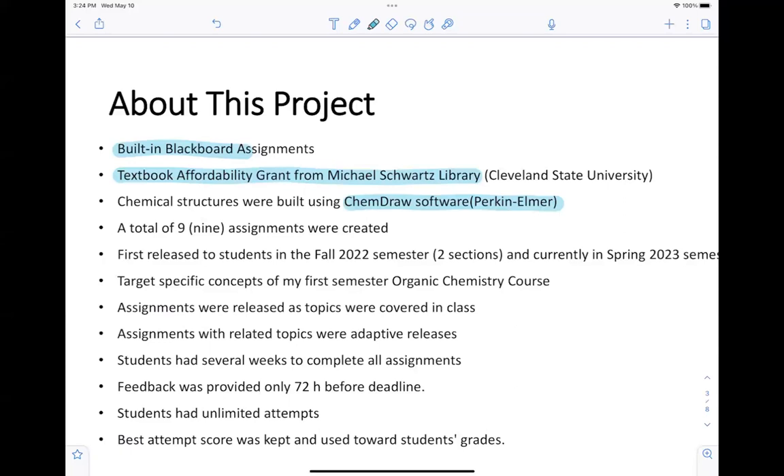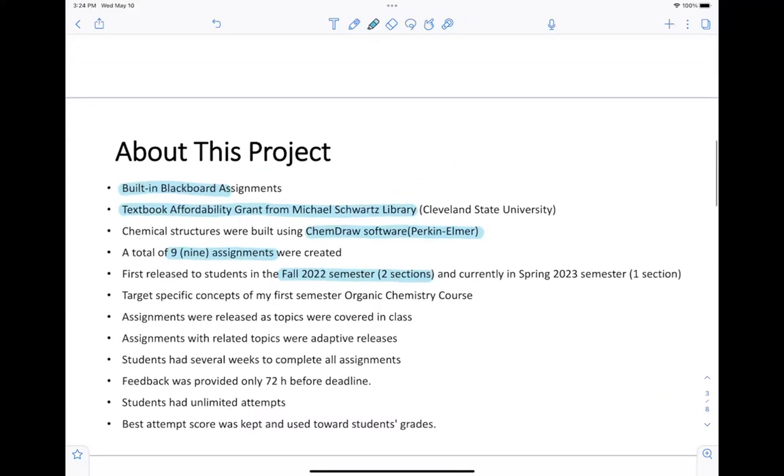I created a total of nine different assignments, each with a large pool of questions. They were first released in the fall semester for two of my sections, and I have been using those assignments in the spring 2023 semester with one extra section. Those nine assignments target specific concepts of my first semester organic chemistry that are required for building the foundation to discuss the course content.